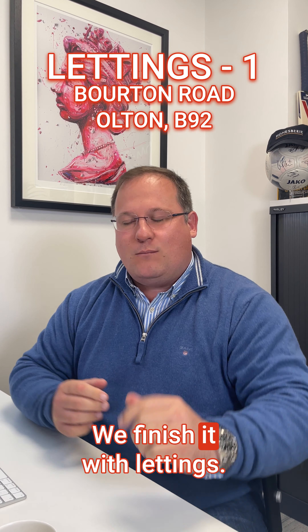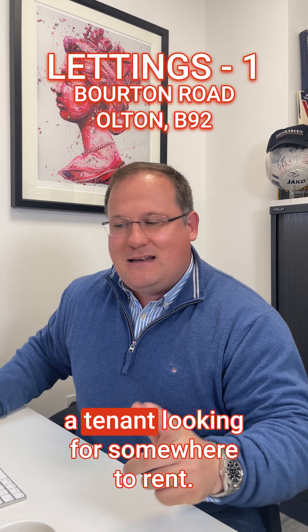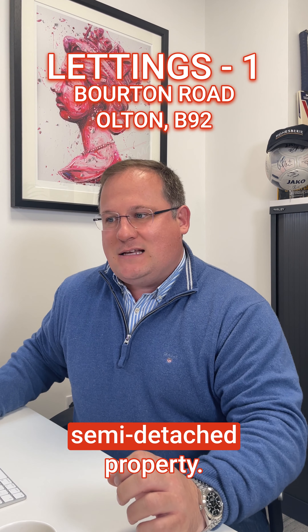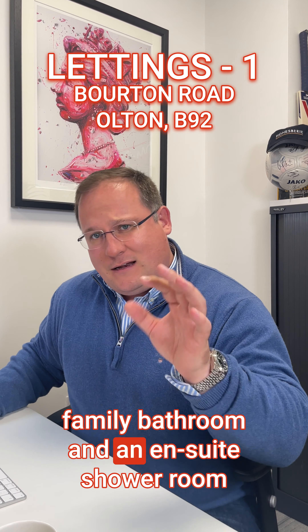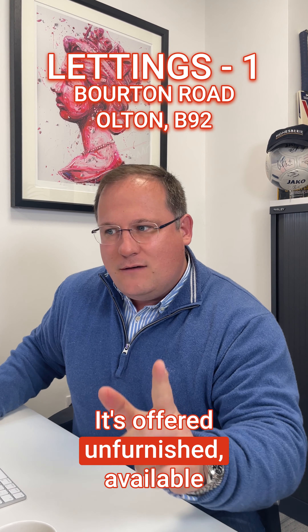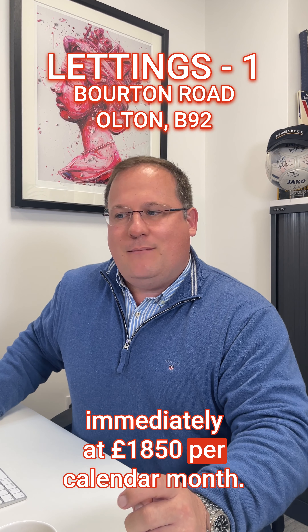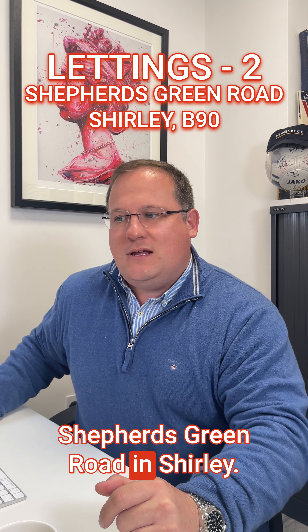We finish with lettings — for any landlords or tenants looking for somewhere to rent. Borton Road in Alton: a four-bedroom semi-detached property with two reception rooms and a conservatory, family bathroom and en-suite shower room to the master, garage and driveway, private rear garden. Offered unfurnished, available immediately at £1,850 per calendar month.